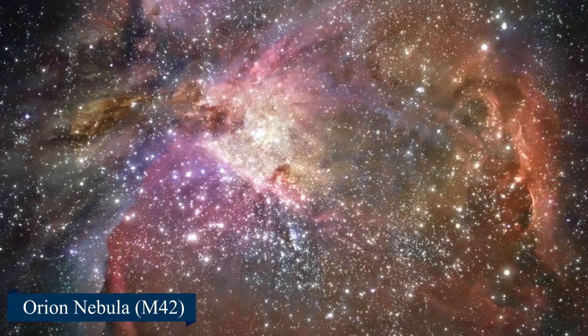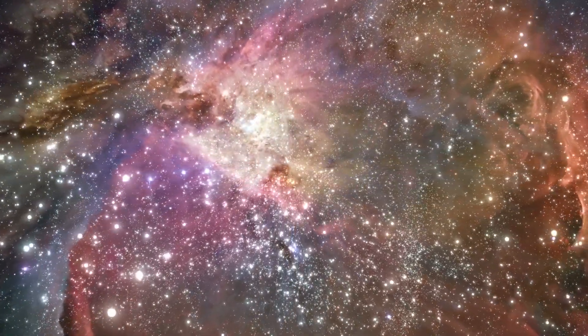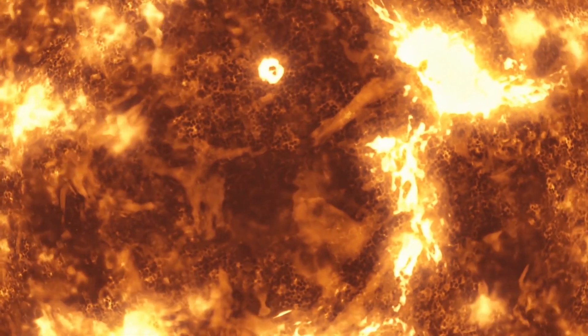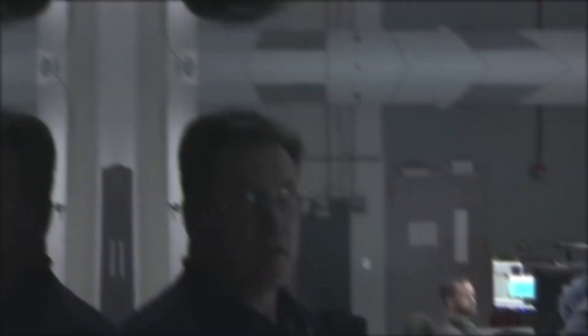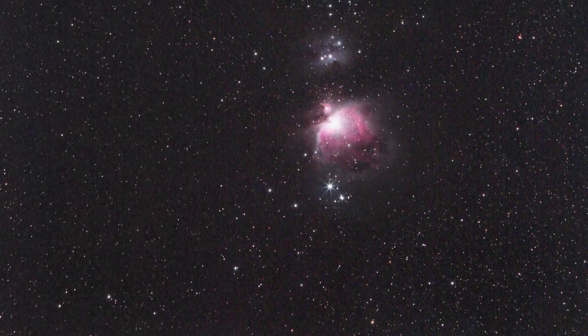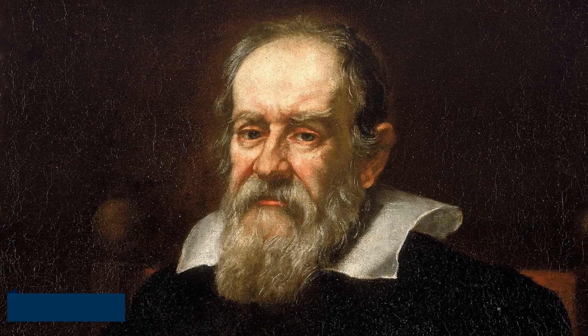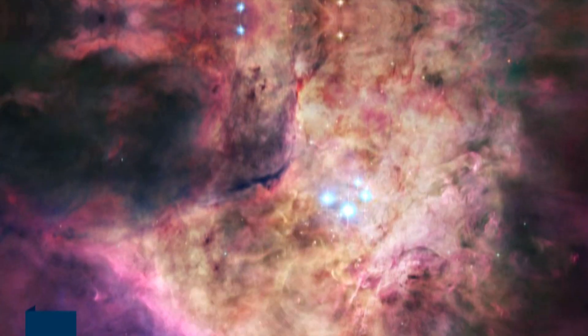The Orion Nebula, often known as M42, is a stellar nursery where newborn stars are born. It is the closest location of its kind in space to us, and it may be where the Sun, our star, formed 4.5 billion years ago. Astronomers have long been interested in the Orion Nebula, which can be seen with the naked human eye from Earth. More than 400 years ago, Italian astronomer Galileo Galilei identified the nebula's largest star cluster, the Trapezium.